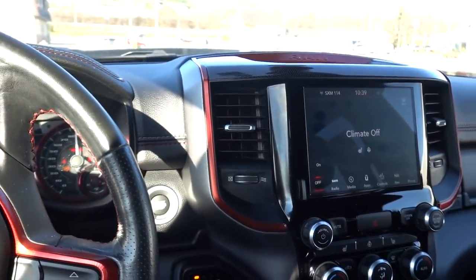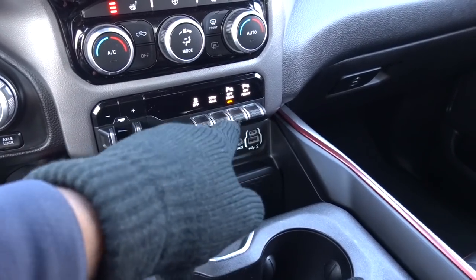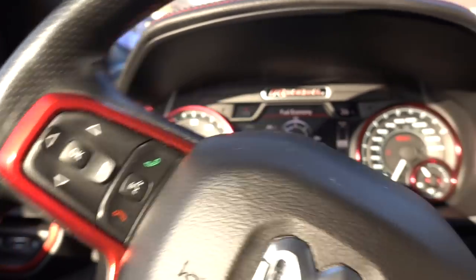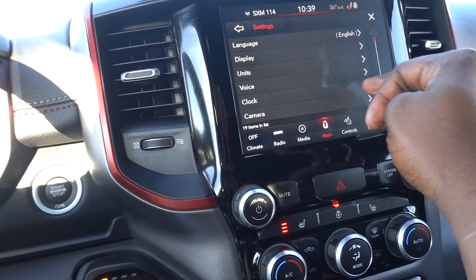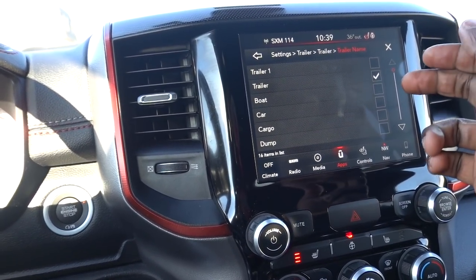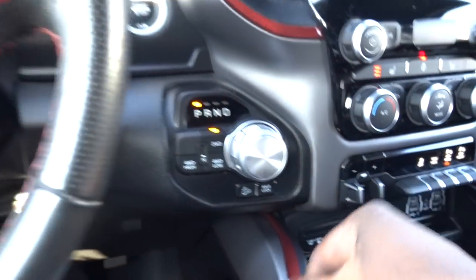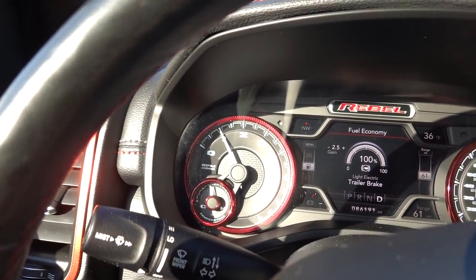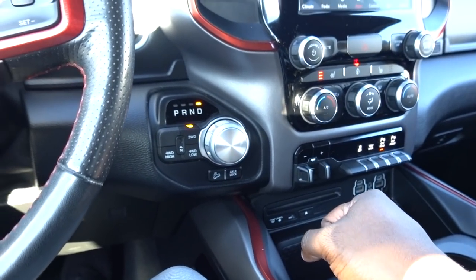The truck is started. Anytime you hook up to a trailer, it automatically turns off your parking sensor — so you don't have to do that manually, which is nice. Here's the trailer brake setup: go to Settings, then Apps, then Settings, then find Trailer. You can set it to light electric and name the trailer if you like. Your trailer brake gain is adjustable right there. Pulling forward to test — I have enough braking with the current gain setting, so that's good.